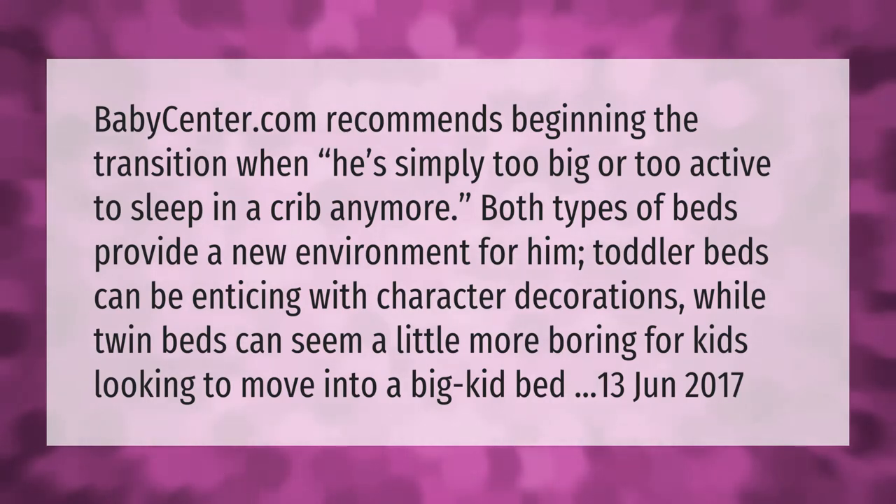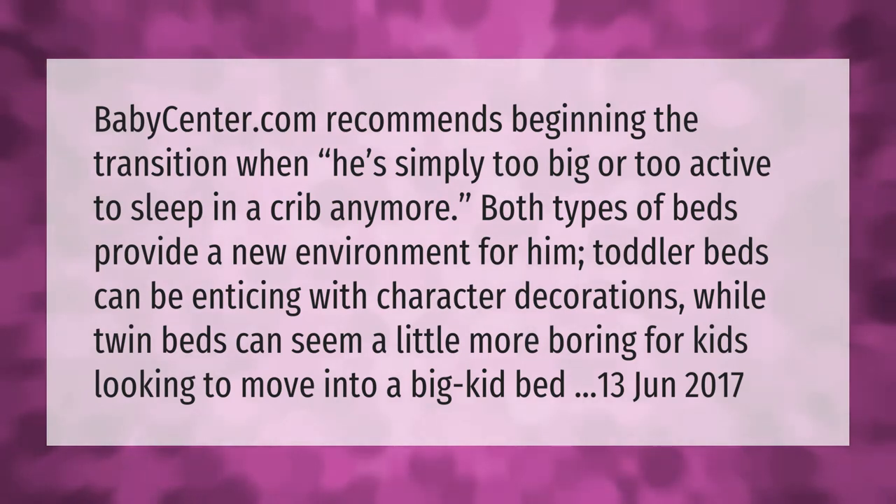BabyCenter.com recommends beginning the transition when he's simply too big or too active to sleep in a crib anymore. Both types of beds provide a new environment for him. Toddler beds can be enticing with character decorations, while twin beds can seem a little more boring for kids looking to move into a big kid bed.